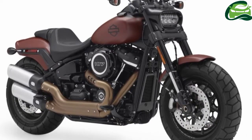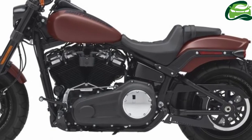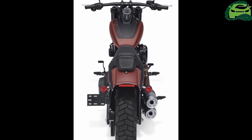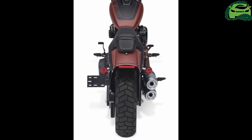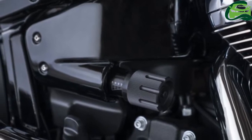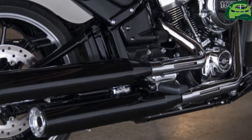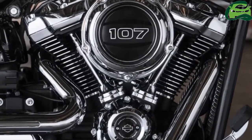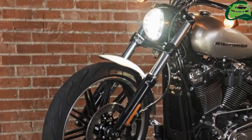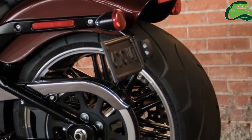The frame is 65% stiffer than the outgoing soft-tail design, which HD says leads to a 34% increase in overall chassis stiffness. There are two unique swing arms — one for narrow and one for wide rear tires. The wide chassis is 5.89 kg lighter, while the narrow chassis shaves 8.16 kg, a 20% weight savings.